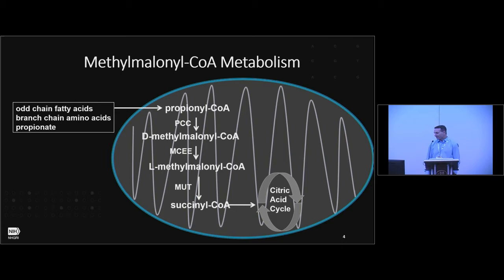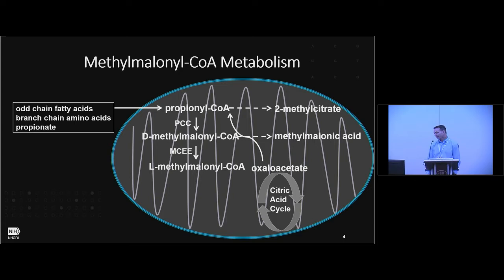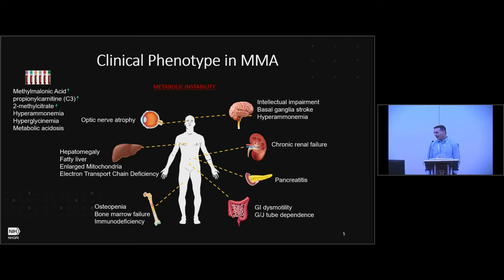This is a picture of propionate metabolism. Odd-chain fatty acids, branched-chain amino acids, and propionate from the gut come through this pathway as propionyl-CoA. Eventually, the MUT enzyme converts L-methylmalonyl-CoA to succinyl-CoA, which feeds into the Krebs cycle. Deficits in methylmalonyl-CoA mutase result in elevations in methyl citrate and methylmalonic acid, which I'll use as a biomarker for some of the studies I'm going to show you.